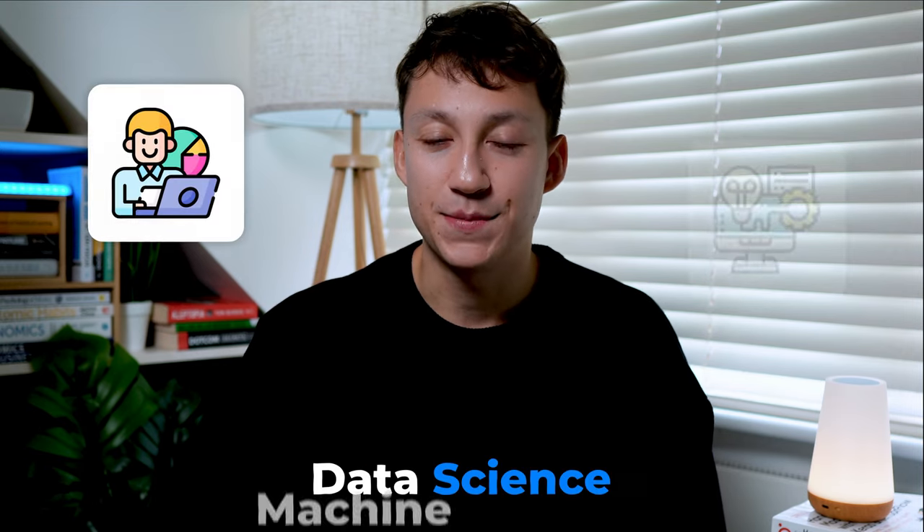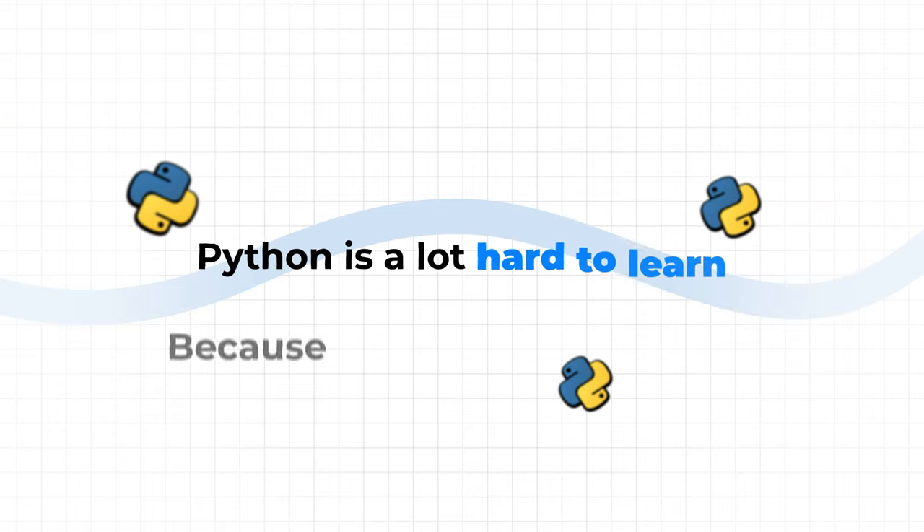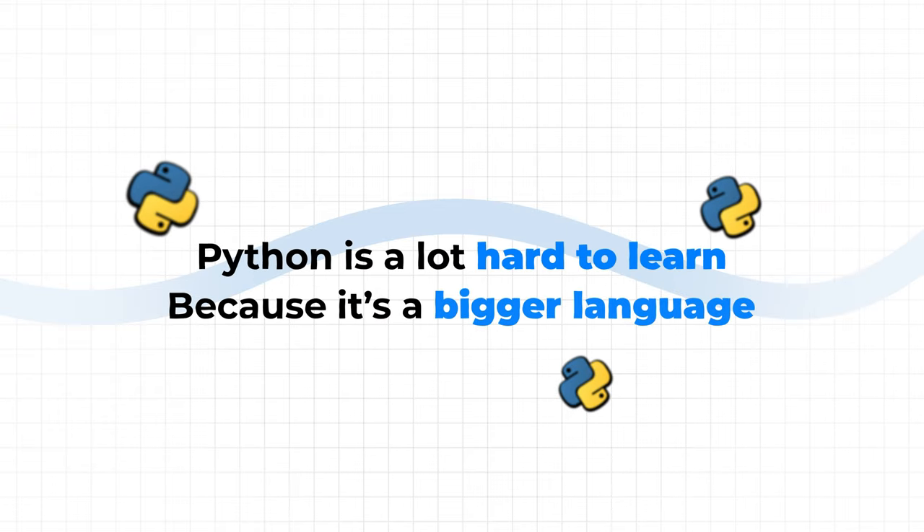No surprise here — Python joins third on the list. Python and SQL are kind of like the power couple of the data science, machine learning, and AI world, because pretty much any job in that space will require you to know both languages. A lot of the machine learning ecosystem and libraries are specifically designed and maintained for Python use. And like SQL, I've rarely seen a job advertised for a data scientist that doesn't specify Python as a requirement. However, unlike SQL, Python is a lot harder to learn because it's a bigger language, it's more general purpose, and it's applied in different areas of the tech space.